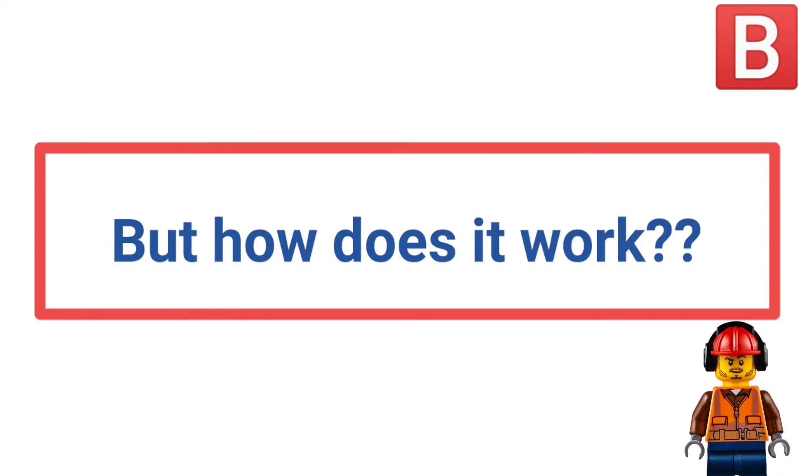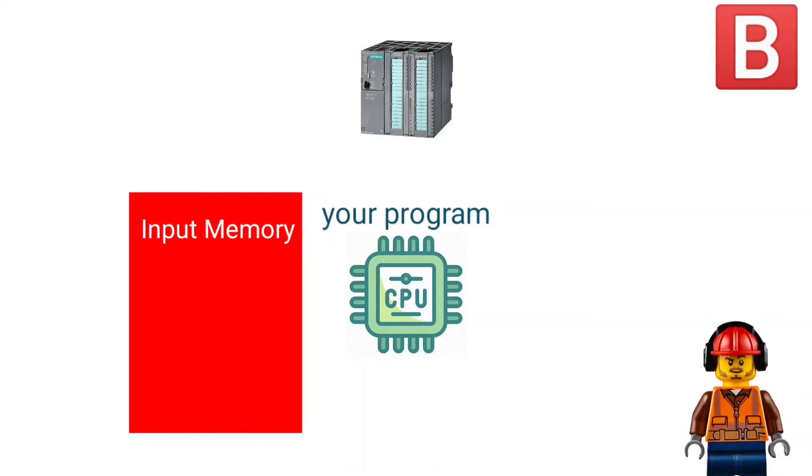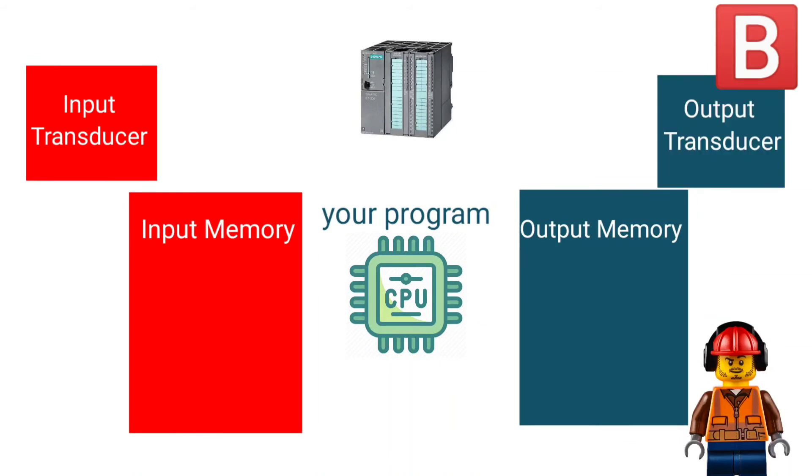Now let us move to another point: how does it work? PLC consists of a CPU that contains your program, input memory that contains inputs data, and output memory that the CPU writes output data to. It also has an input transducer and an output transducer.